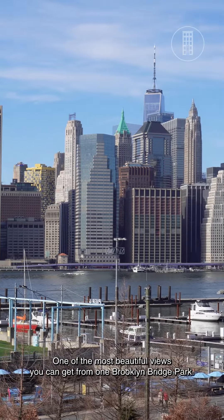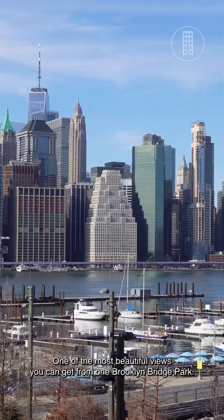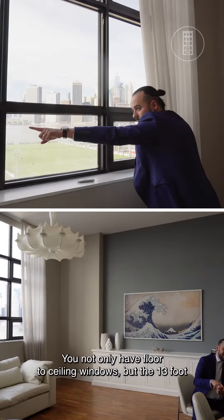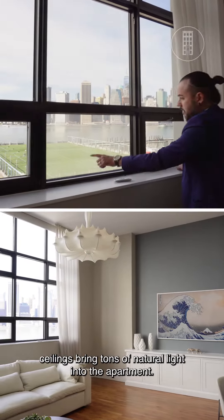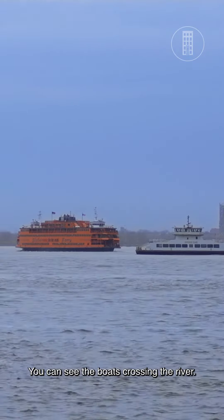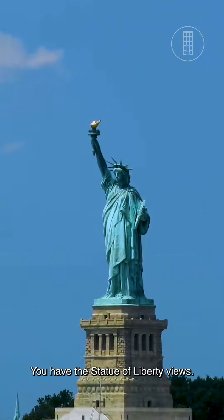One of the most beautiful views you can get from One Brooklyn Bridge Park. You not only have floor-to-ceiling windows, but the 13-foot ceilings bring tons of natural lighting into the apartment. You can see the boats crossing the river, and you have Statue of Liberty views.